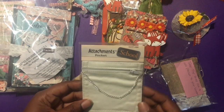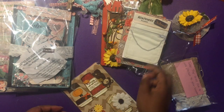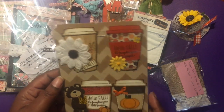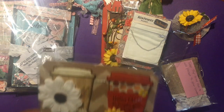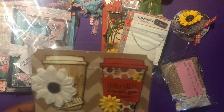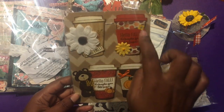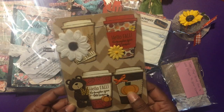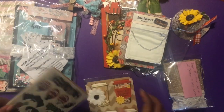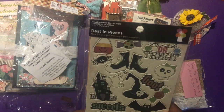Right here we have an attachments pocket that you can unzip - that's cute, that's different. I have to find something special to put in that for myself. And right here we have just some embellishments. She made some coffee cups and they say 'Hello Fall, it's pumpkin spice latte season.' She stamped on the cups, got the little bear peeking out right there, got some pumpkins and a flower. Then right here we have some Halloween chipboard pieces - I see a 'rest in peace.'